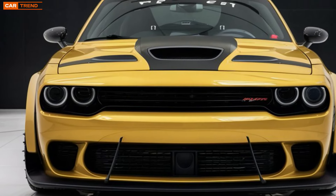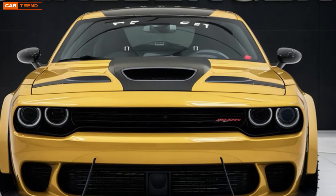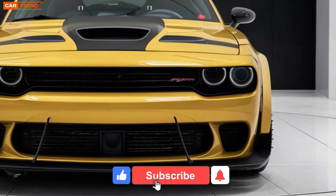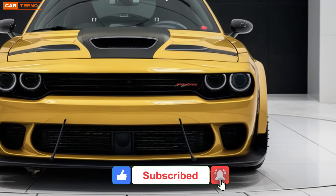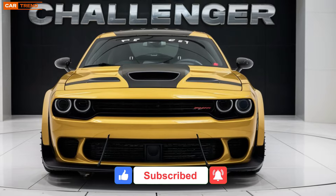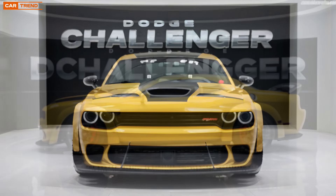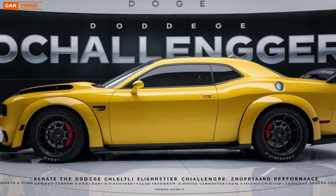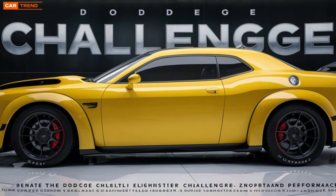The 2025 Dodge Challenger marks the continuation of an American muscle car legend, blending timeless design with modern innovation. At first glance, it's easy to see that Dodge hasn't lost sight of the Challenger's heritage. The aggressive stance, wide body, and powerful lines give off an unmistakable presence on the road, staying true to the car's muscle car roots.